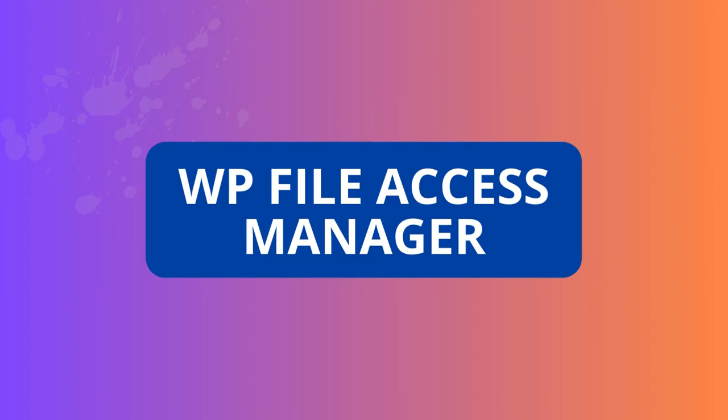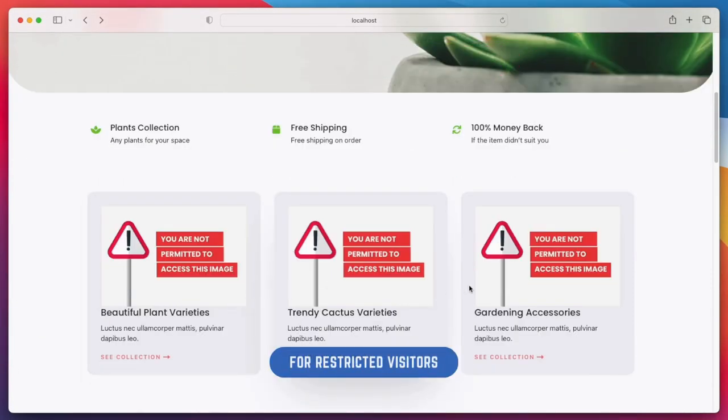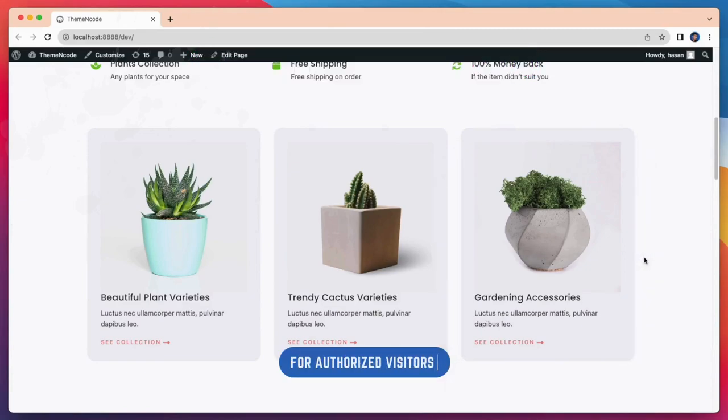WP File Access Manager. This plugin allows you to control access to each file you upload to your WordPress media library. You can configure restrictions for individual files, file types, and all files. Don't miss the chance to grab this plugin.